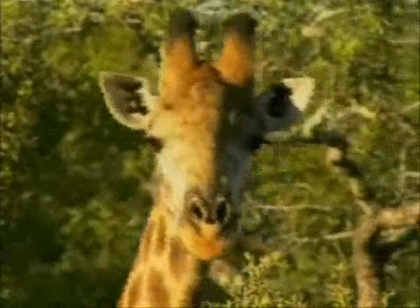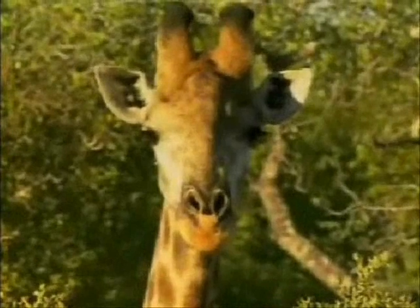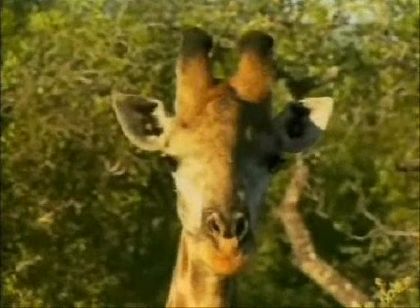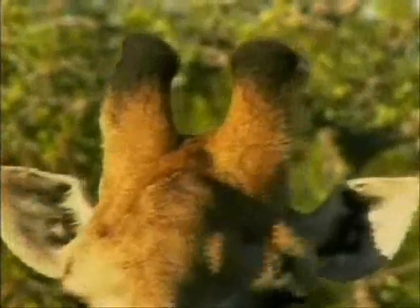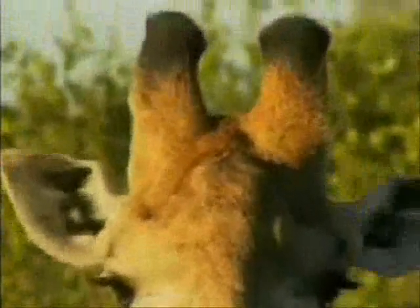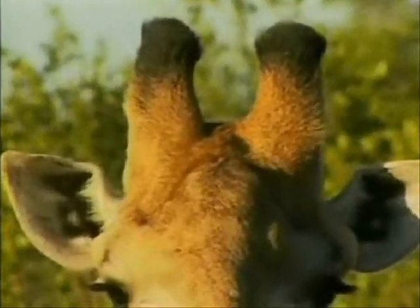When we look at the giraffe — very good shot there. A male giraffe is very amazing; it has very thick horns. That is how you can sex a giraffe. Also on top of the horns it's a little bit bald — the reason behind that is because they do a lot of necking when it comes to fighting, so nothing grows on top of the horns itself.